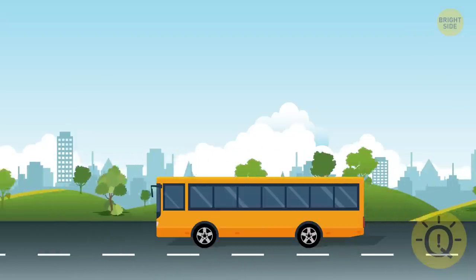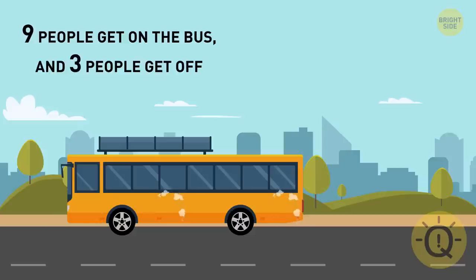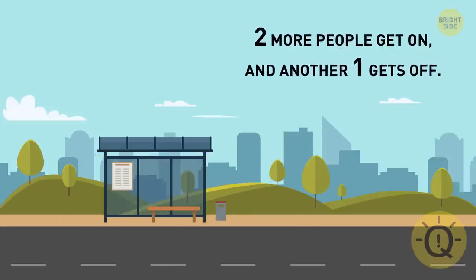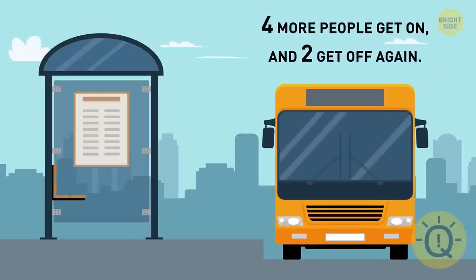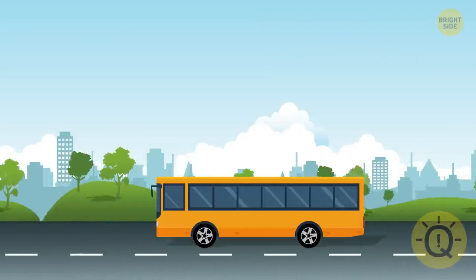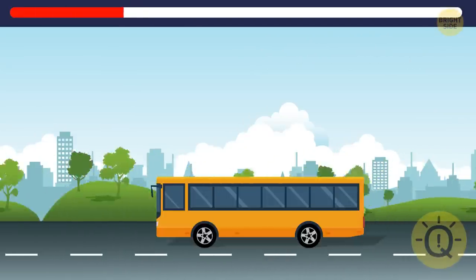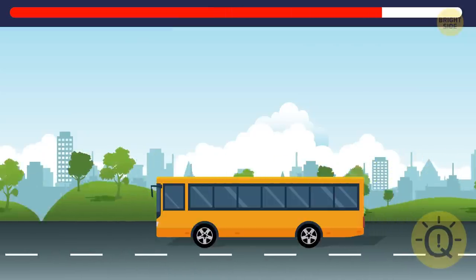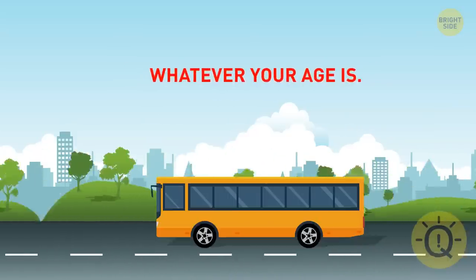You are a bus driver. Nine people get on the bus, and three people get on. Then two more people get on and another one gets off. Finally, four more people get on and two get off again. How old is the bus driver? Whatever your age is — remember the question? You're the driver.